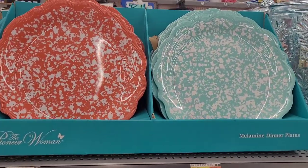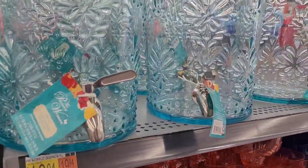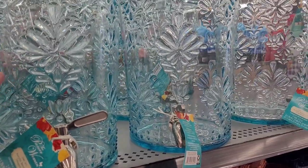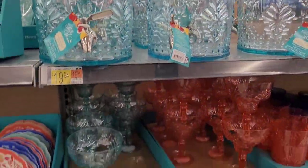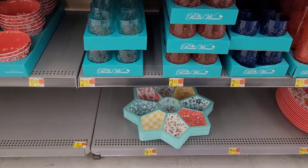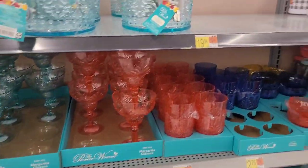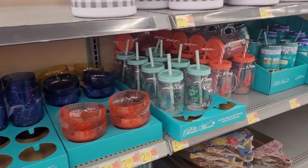Look, y'all see those? And then they have the little dispenser right here. It's hard plastic. They have the margarita glasses. Pioneer Woman, honey, she getting it. She is really getting it. And there's nothing I don't like right about now that I'm seeing.